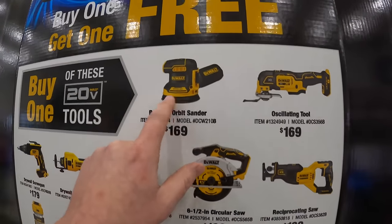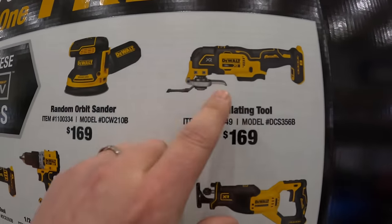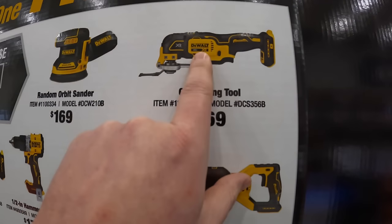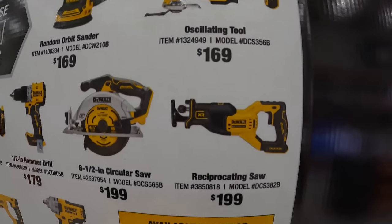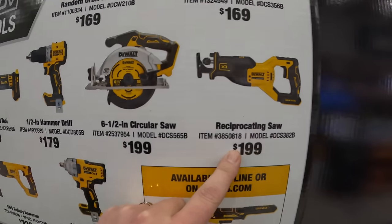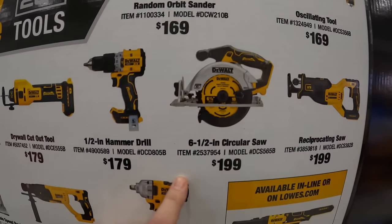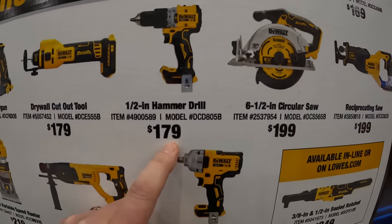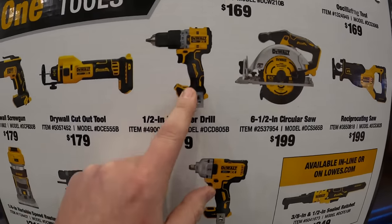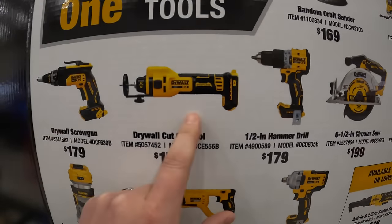So for $169 they have the random orbital sander. For $169 as well they have the oscillating tool. $199 you get the reciprocating saw. $199 you get the six and a half inch circular saw. $179 you get the half inch hammer drill. $179 you get the drywall cutout tool.